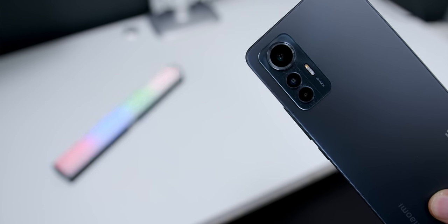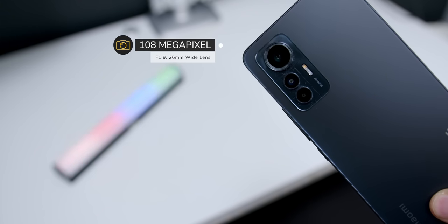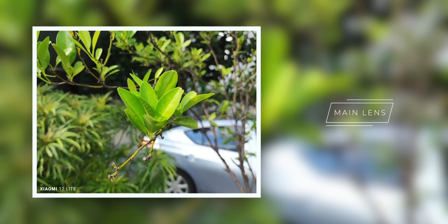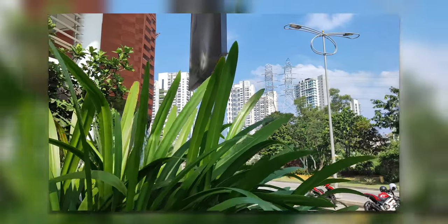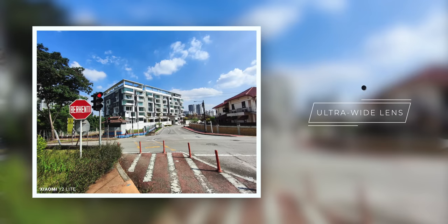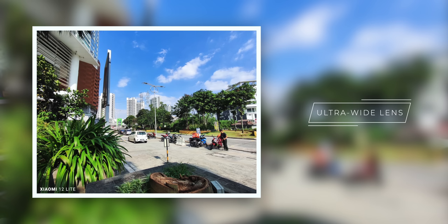As they don't really perform well like a flagship does. But that was not the case, as the 108-megapixel lens on this phone performed like a high-quality flagship, as seen in these images and videos. Even the 8-megapixel ultra-wide camera produced some flagship-level results, not to mention the amazing dynamic range on these two lenses.